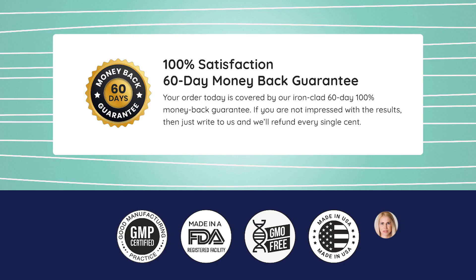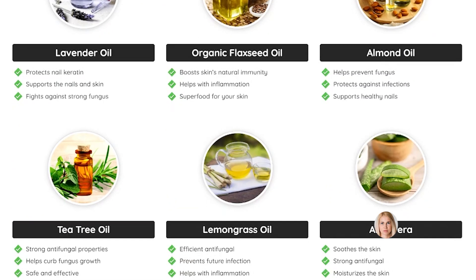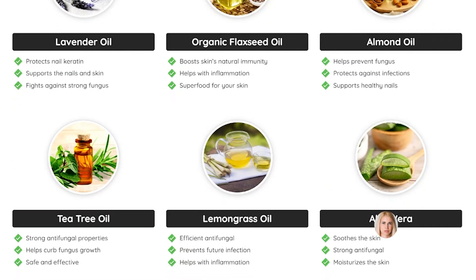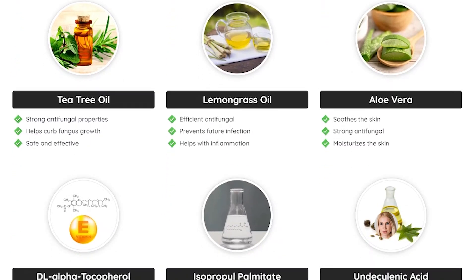Another thing you should know is that the manufacturer of Care Essentials offers a 60-day warranty. You can actually test the product to see the results. If for some reason you do not like the results or the product does not work for you, you can ask for your money back without any risk.